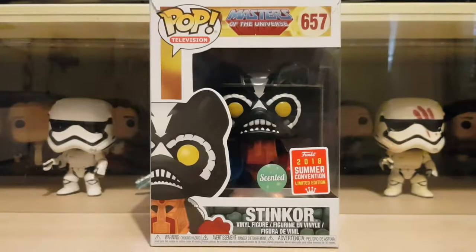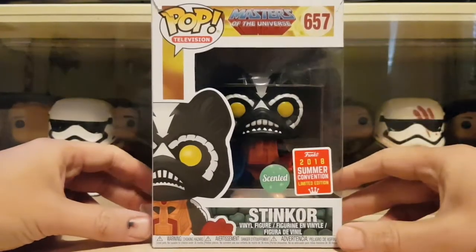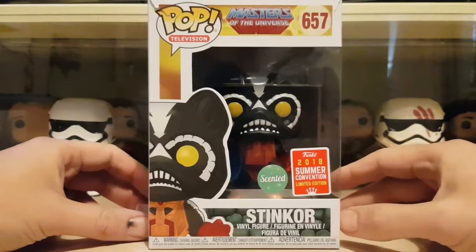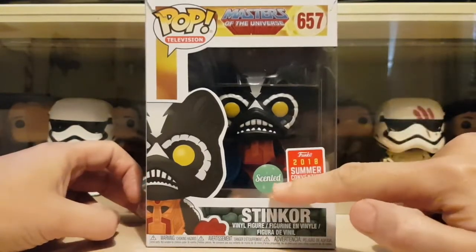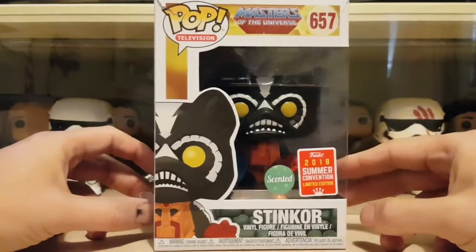Hey everyone, welcome back — Pop Danny here. Today's video I've got Stinker from the Masters of the Universe range. This is the latest one to come out, the 2018 summer convention one, and this one is scented. As you can see in the name — Stinker — so I'm expecting this one to be a bit pongy.